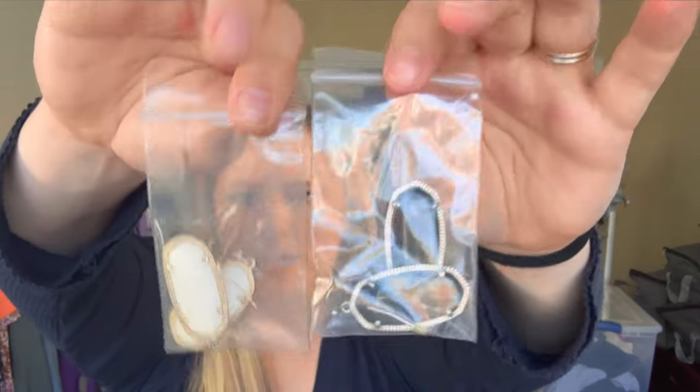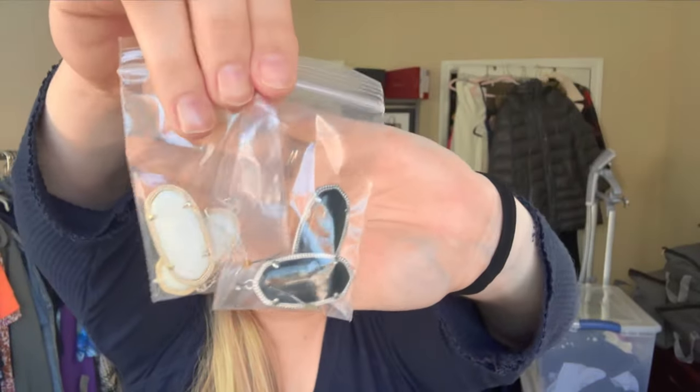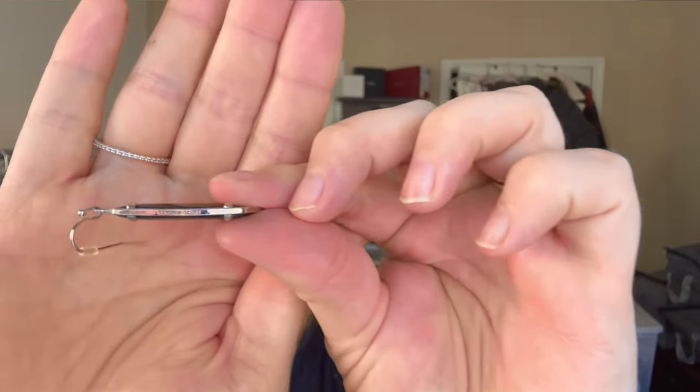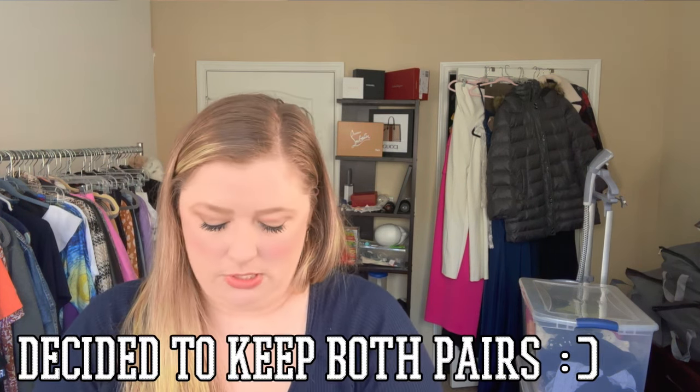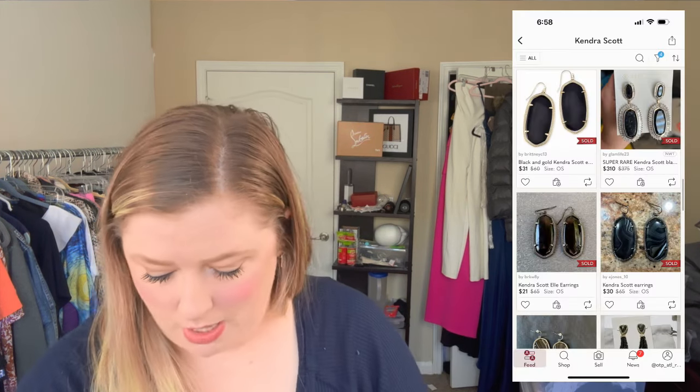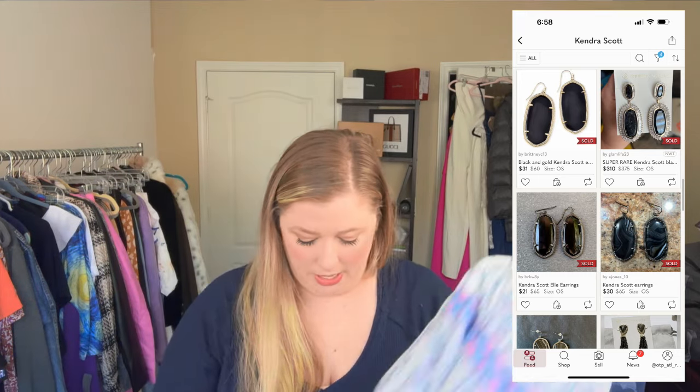I found two pairs of Kendra Scott earrings and they only wanted four dollars each. The lady running the sale wasn't sure if they were Kendra Scott or not, but if you've sold Kendra Scott before you know — look on the side of the earring and in small print it says Kendra Scott right there. These were a great find. I assume I can turn four dollars per pair into around $40 each, though I'll put comps on the screen.